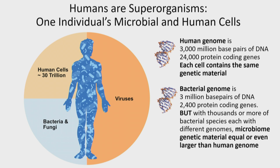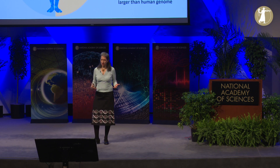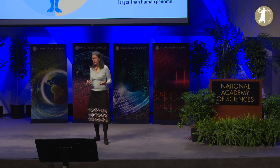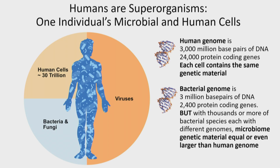The human genome is about 3,000 million base pairs of DNA, with each cell containing the same genetic material. The bacterial genome is going to be 3 million base pairs — seeming a lot smaller. But these bacteria have multiple species and strains, and the variation quickly adds up, so the microbiome genetic material equals or is even larger than the human genome.